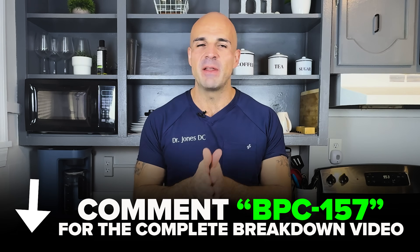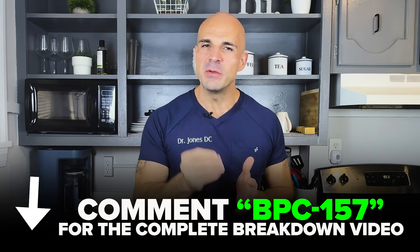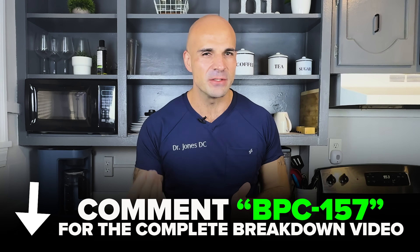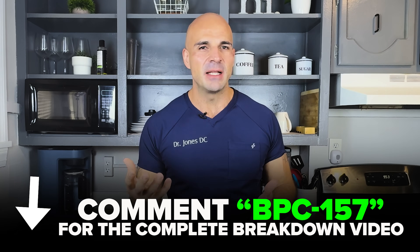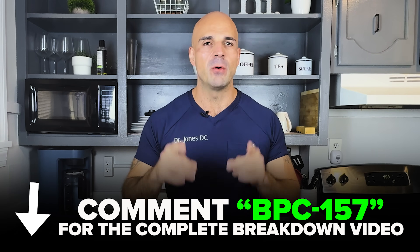If you want me to break down a video specifically about BPC-157 — the dosing protocols that actually work, how the peptide works on a cellular level, the FDA concerns and what they actually mean — comment 'BPC157' and I'll make a deep dive video on that topic specifically.